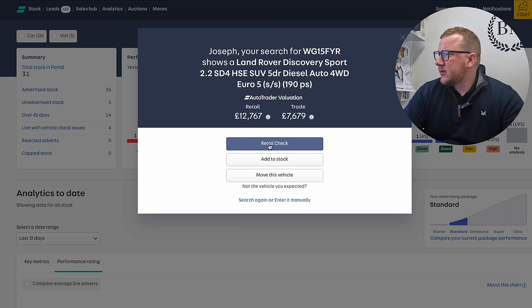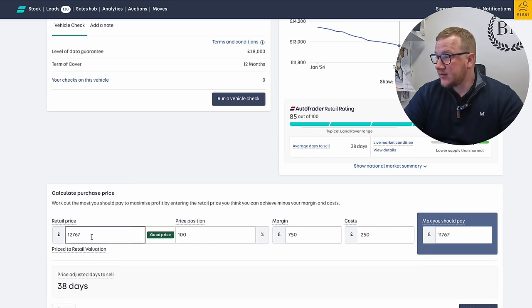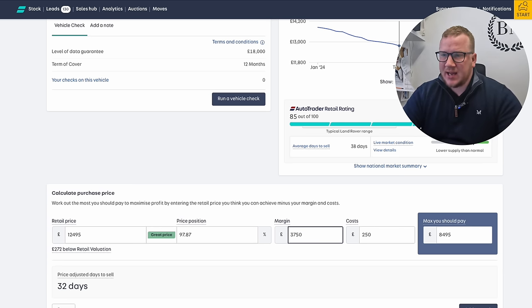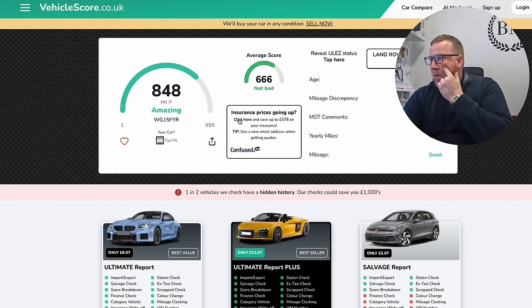Auto Trader is saying £12,767. Let's do a quick retail check — 85 out of 100 in our area, so that's really really good. I'm going to say we want to price it at about £12,495. Cap clean is about £9,000, so for a £4,000 margin I'd have to get it for eight and a half. You can have a £3,000 margin out of it. Let's do a vehicle score — 848, and the average score is 666.